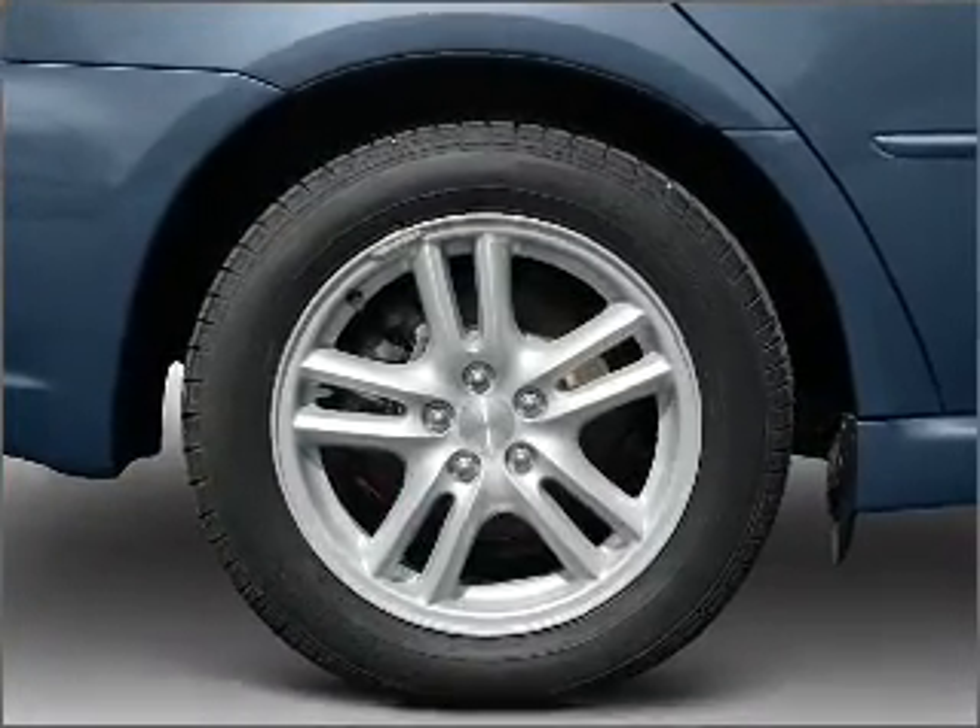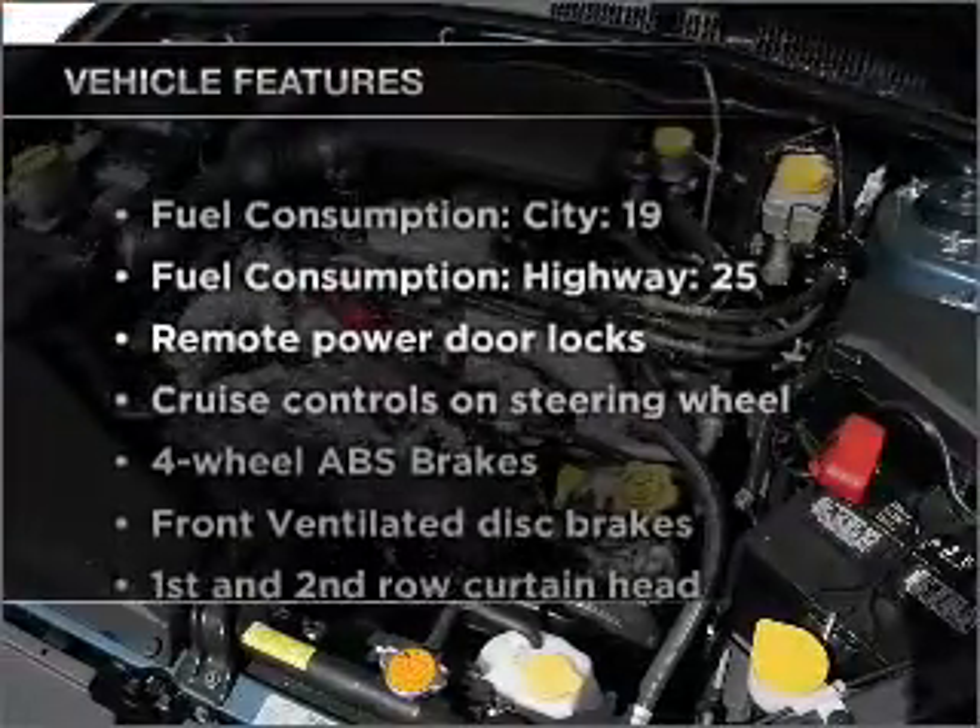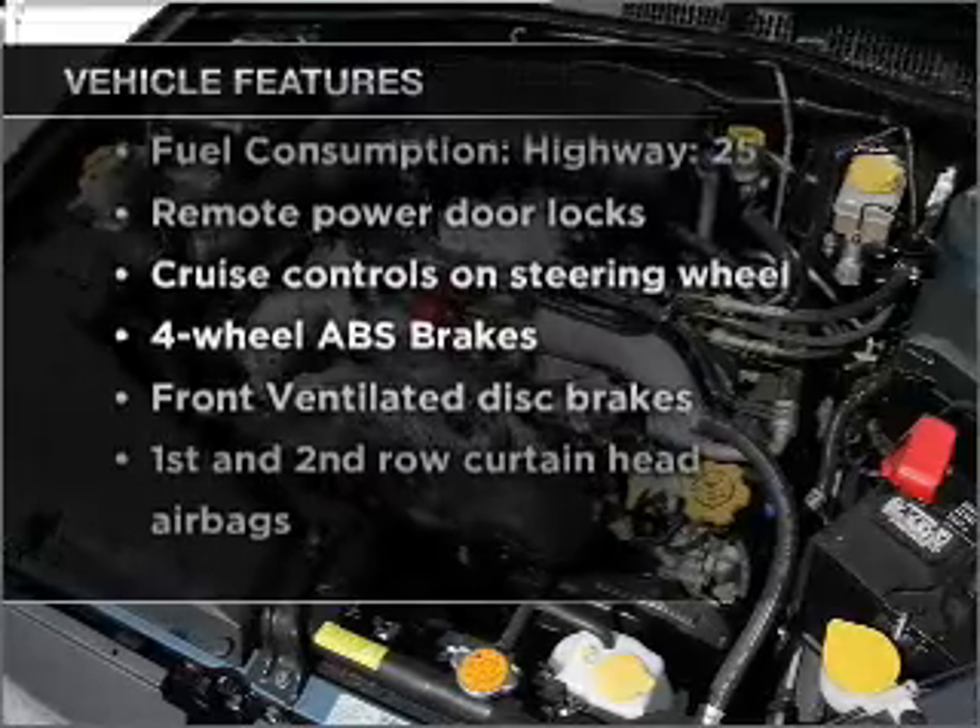There's nothing like a sunroof on a nice day. And with these notable features, you won't want to miss out on the opportunity to own this amazing vehicle.